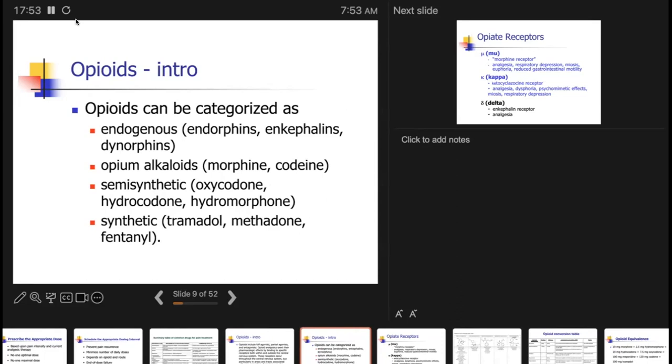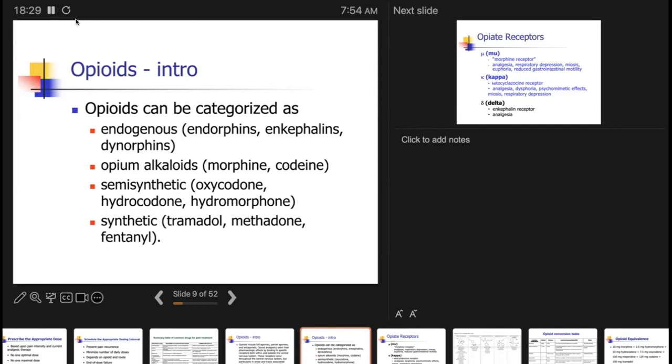Opioids can be categorized as endogenous (endorphins, enkephalins, dynorphins), opium alkaloids such as morphine and codeine, semi-synthetics such as oxycodone, hydrocodone, and hydromorphone derived from thebaine, and totally synthetic: tramadol, methadone, and fentanyl. Part of the opioid crisis is the ability to synthetically make fentanyl and fentanyl analogues, which has become very problematic and tragic for many families.